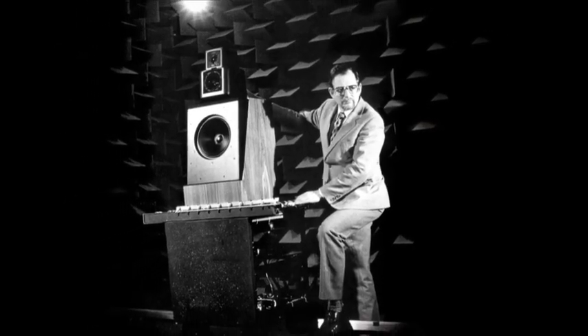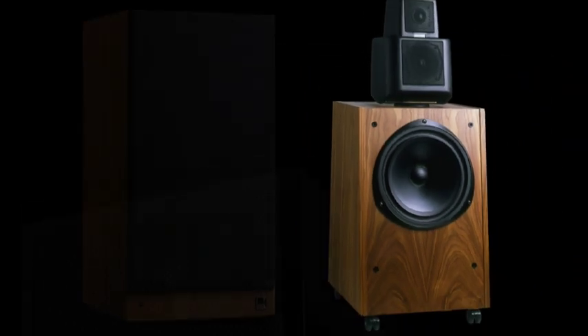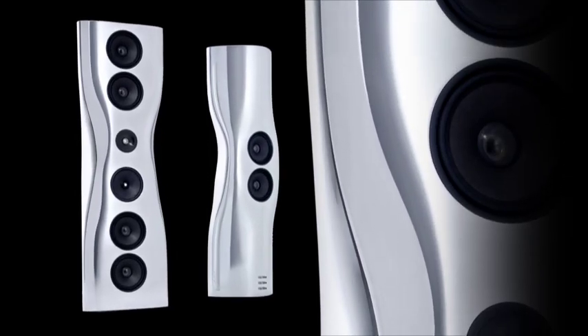Established by BBC engineer Raymond Cook in 1961, KEF is revered worldwide for the unparalleled performance of its loudspeakers. Combining innovation with an uncompromising attitude to quality, the company has been a market leader for almost 50 years, giving it an unrivalled pedigree.